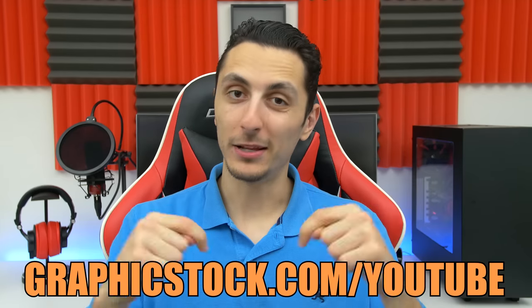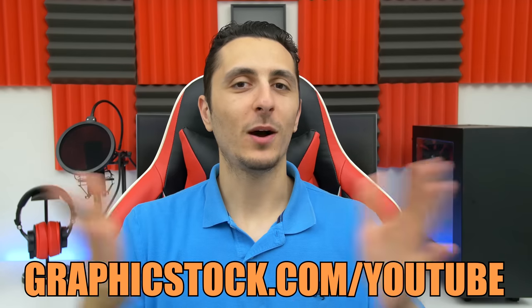You've got nothing to lose since it's a 7-day free trial, so make sure you guys check out the link below if you're interested. As always, thank you guys so much for watching and I will see you in the next video.